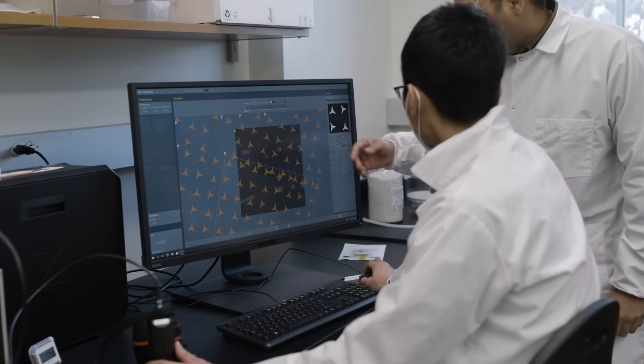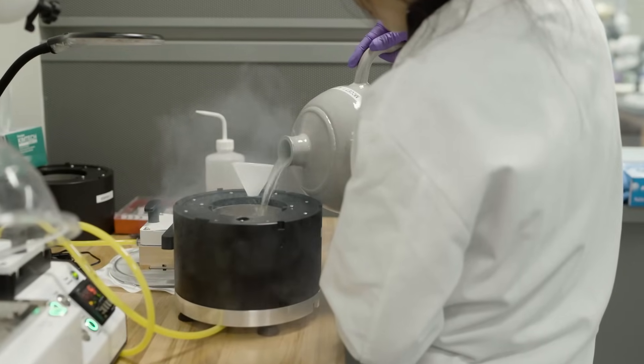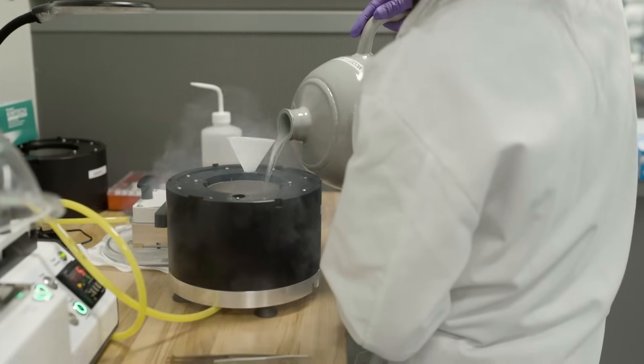The MCCET is a center that was funded by the NIH to be part of a national network. The national center is focused on electron tomography — this technique where you're going to reconstruct a three-dimensional image of a tissue, a mitochondria, a chloroplast. The future is we're going to know the molecular structure of everything inside of that organelle.